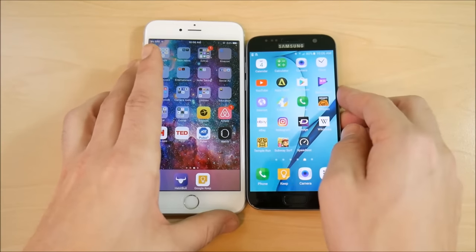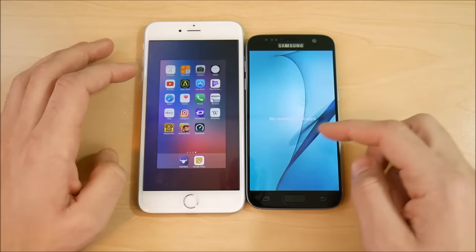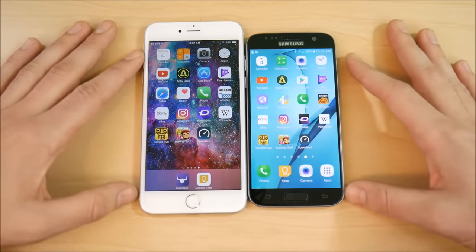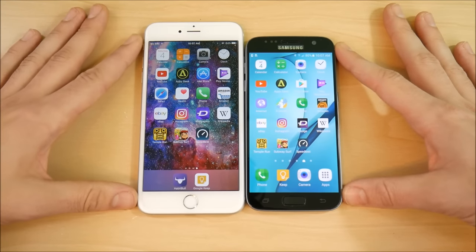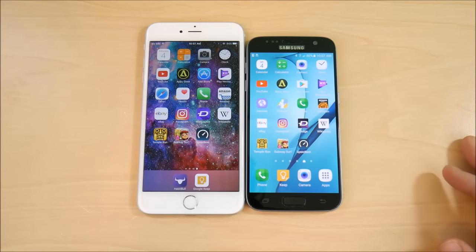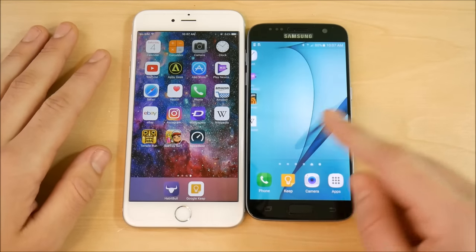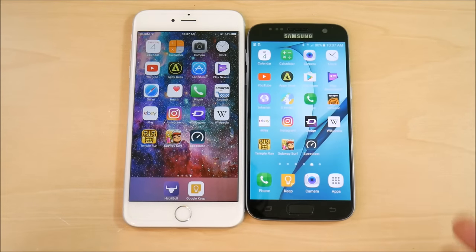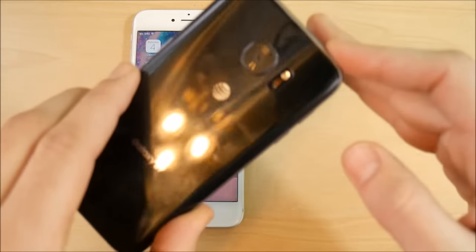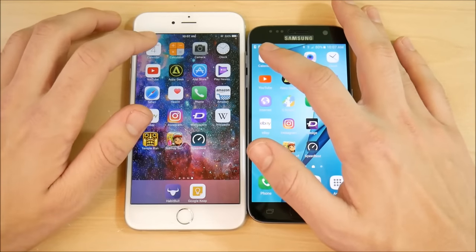Now let's move into our app speed test. I've lined up the same applications on both devices and closed out all apps. The iPhone 6s Plus is running iOS 10.2.1, the latest official iOS version — beta 10.3 is available but we're using the release version. The Galaxy S7 is on Android 6.0.1; still waiting on the Nougat update as the AT&T model tends to lag behind on updates.